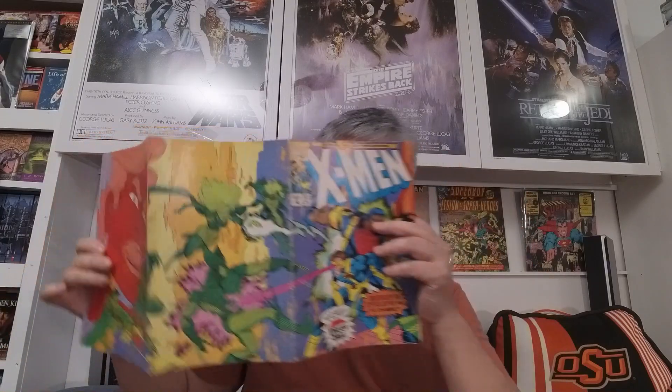It's a promo book from Pizza Hut — X-Men. There are like these fold-out folders, but this one is not in very good shape. It's like a full-page fold-out.